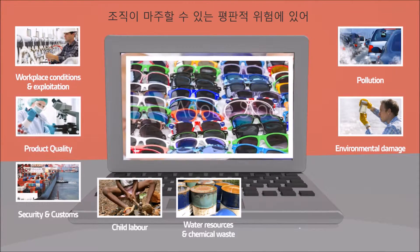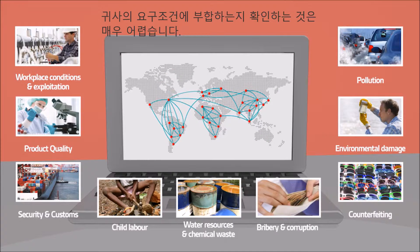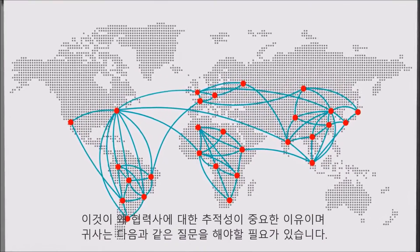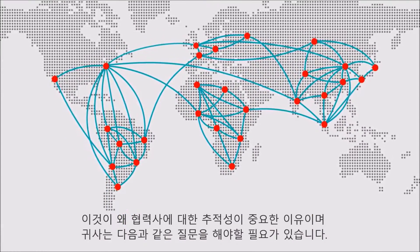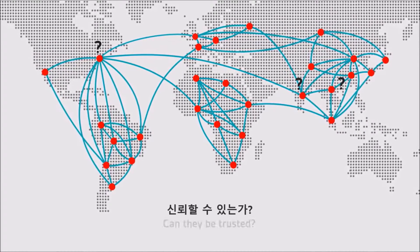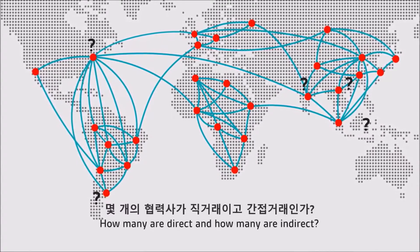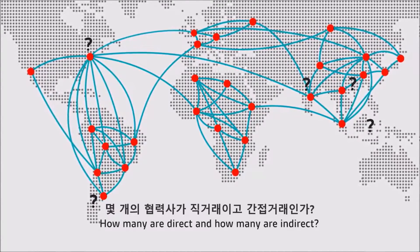Work conditions, environmental risk, security risk, quality and counterfeit are some of the many reputational risks faced by organisations. This is why supplier traceability is critical and you need to ask: who are my suppliers? Where are they? Can they be trusted? Do they adhere to my corporate values? How many are direct and how many are indirect?